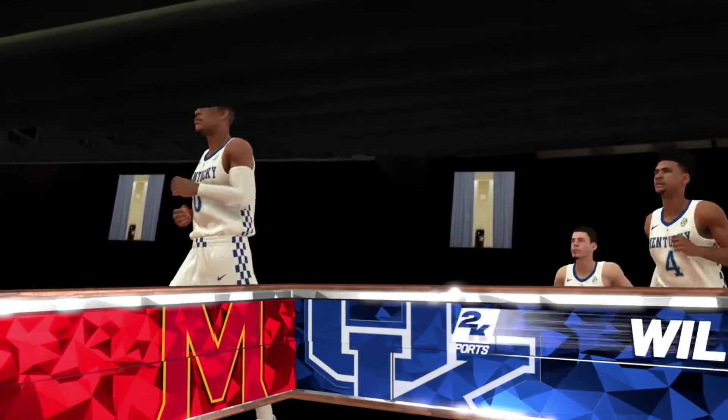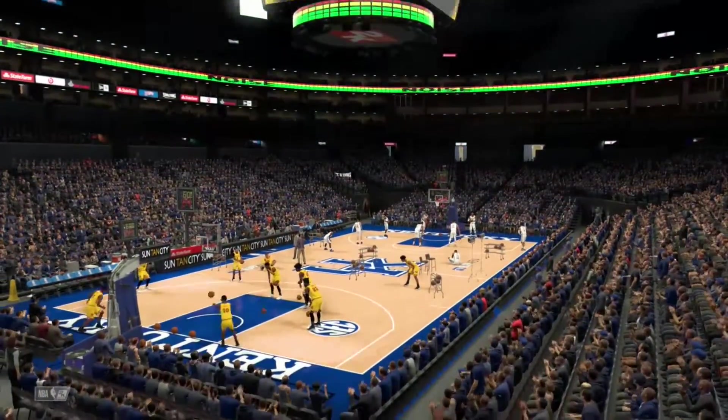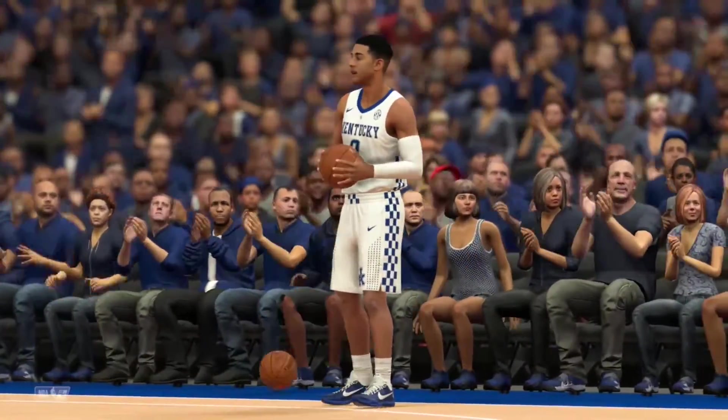Welcome back to the New York Knicks MyLeague. Our scouting department decided to take a little bit of a field trip down to Lexington, Kentucky to watch the Maryland Terrapins take on the number 7 ranked Kentucky Wildcats. There are actually 6 players in this game that we'll be looking at to possibly draft in the 2019 draft.